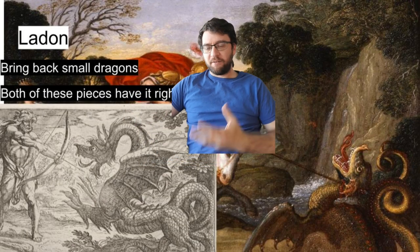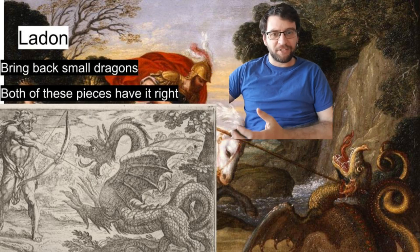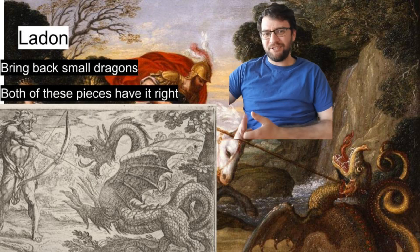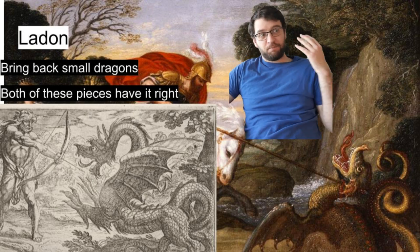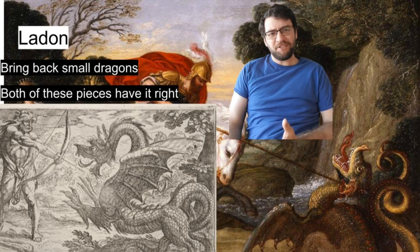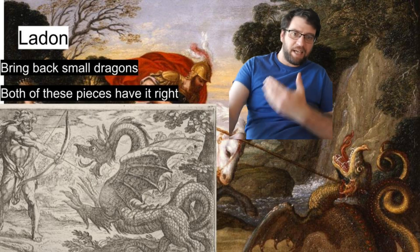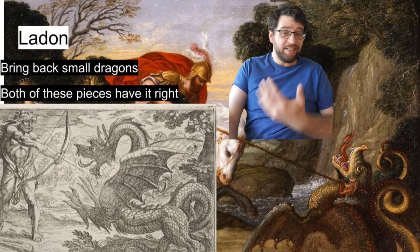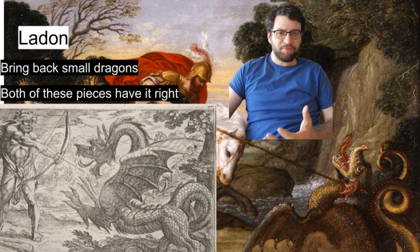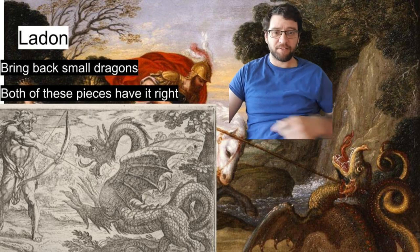Now the Ladon, the thing guarding the golden apples in some legends. Both of these pictures have really good depictions of how to fight them — you've got spears and arrows. They're pretty small dragons, so you should be able to handle them, but it's nice to have decent range, especially if they're able to fly. I'm kind of tired of these massive dragons in Game of Thrones and such — I think we need to bring back some of these small dragons.